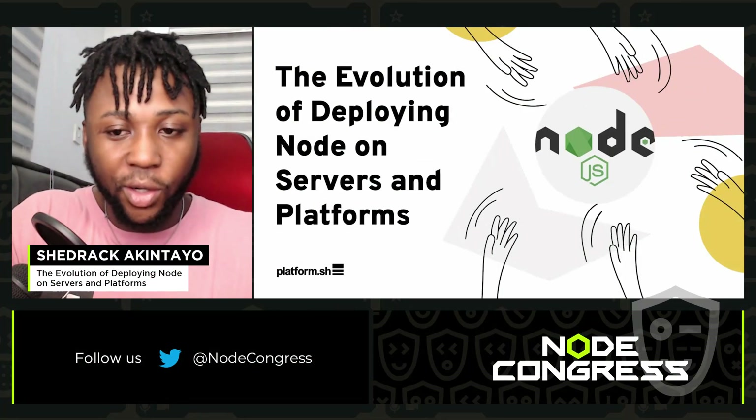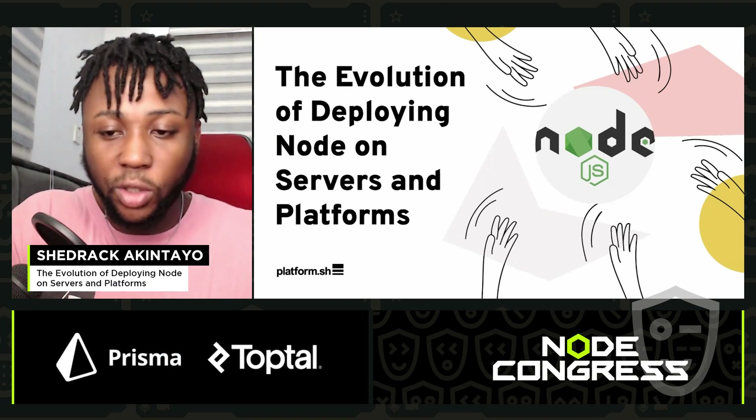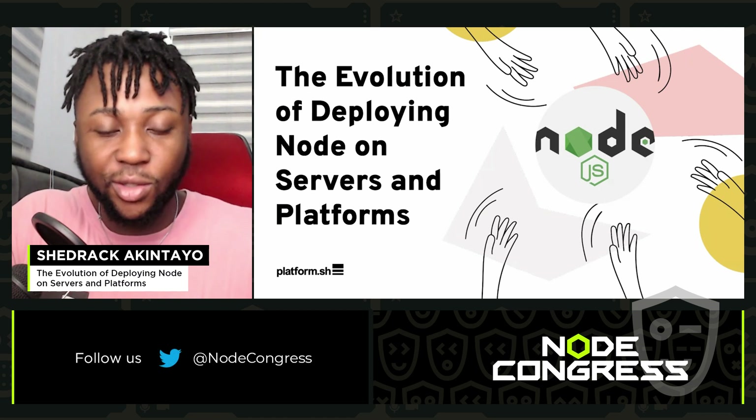Hi, friends. Welcome to my talk. The title for today is The Evolution of Deploying Node on Servers and Platforms. So let's get into it.